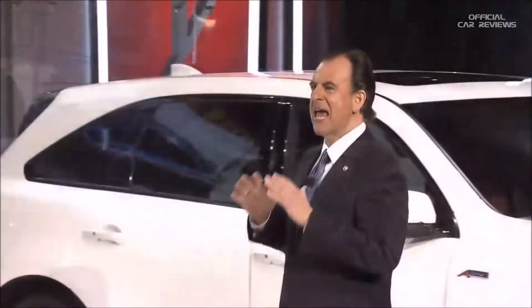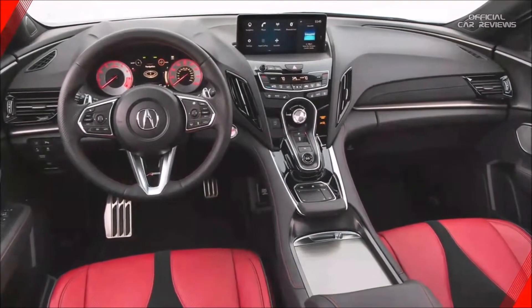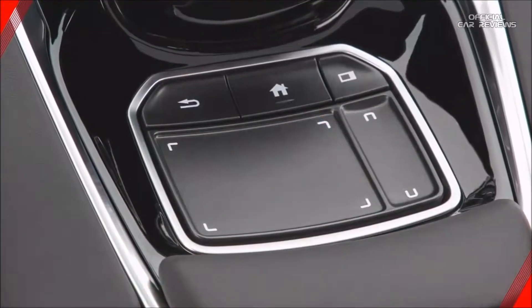As you just heard, everything we talked about in Detroit is a part of the production RDX — the authentic materials, the overall sports cockpit concept, and the all-new True Touchpad interface. It's all part of the radical rethinking of the relationship between driver and machine, and it's unlike anything on the road today.